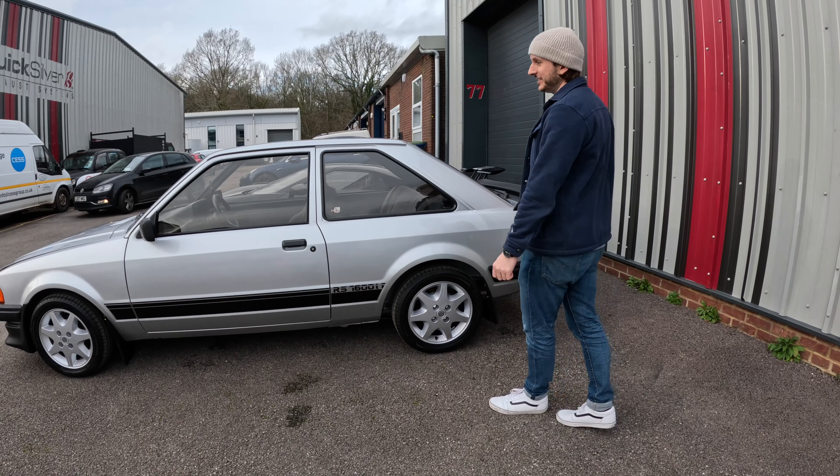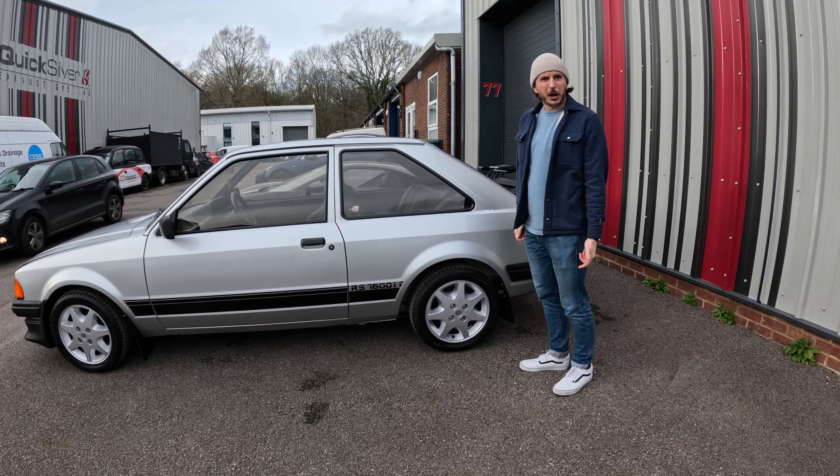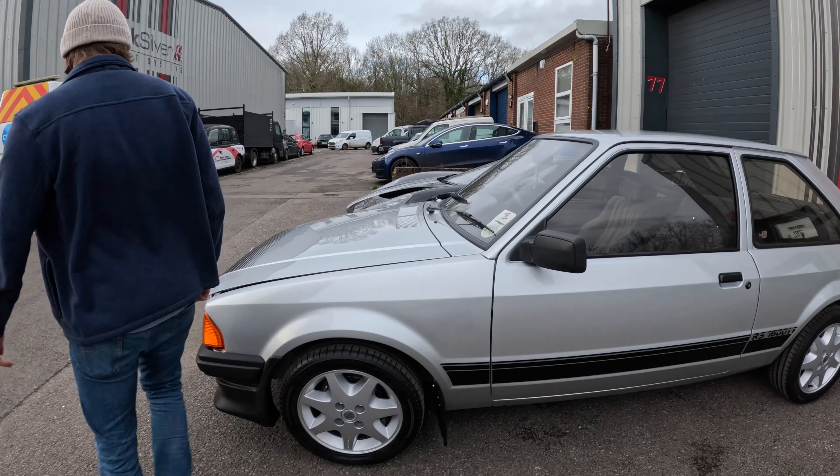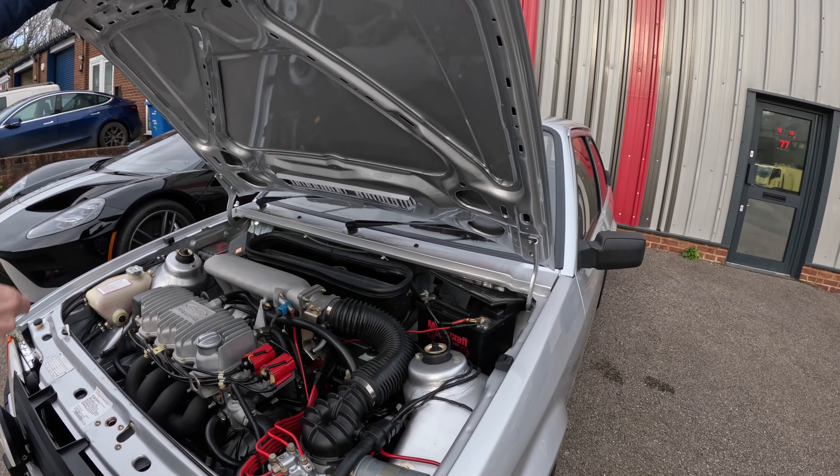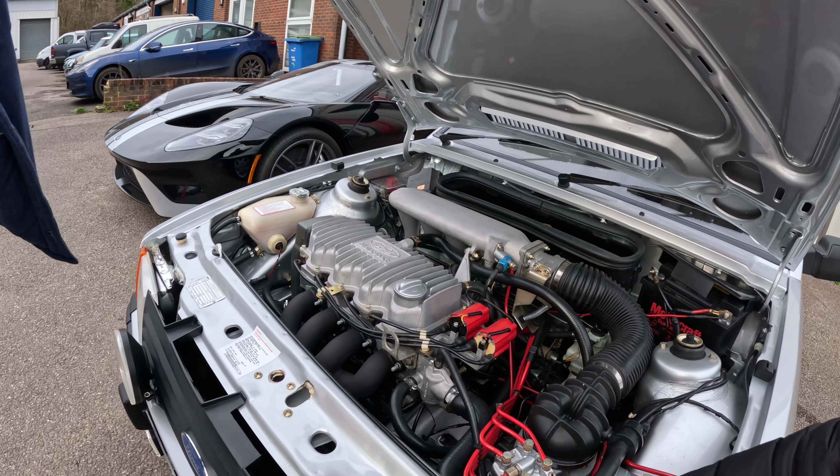A 1597cc engine, twin cam, I'm pretty sure. Let's have a look under the hood. This is pretty impressive, and it's absolutely immaculate, isn't it? After a minter.